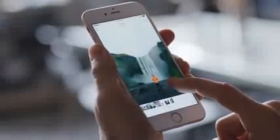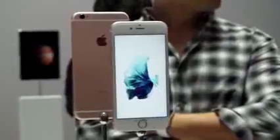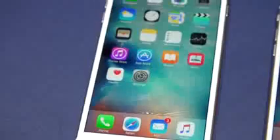Apple has introduced two iPhone models, the iPhone 6S and the iPhone 6S Plus. Cosmetically, not a whole lot different, but internally there's a lot of changes.